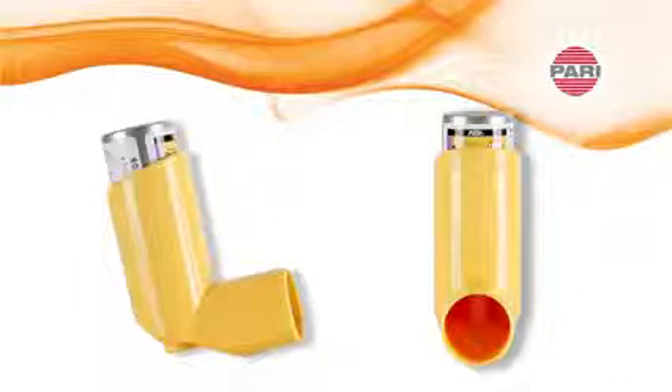A metered dose inhaler, or MDI, is prescribed to treat various respiratory conditions. An MDI is technique dependent with multiple coordinated steps and can be difficult to use properly.